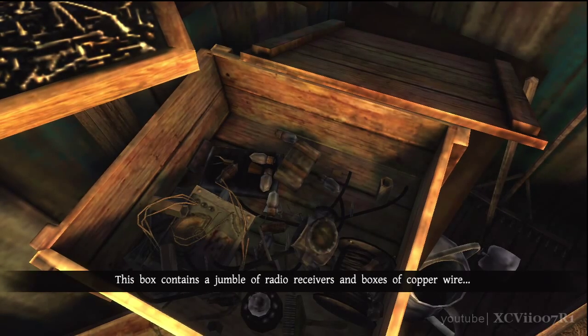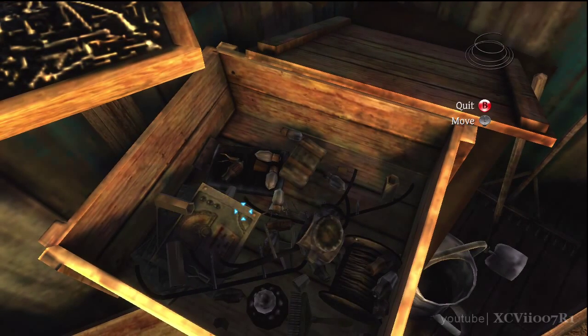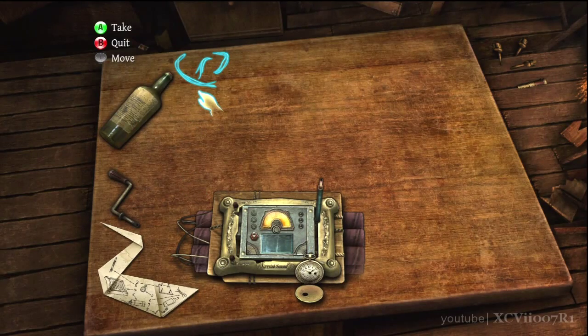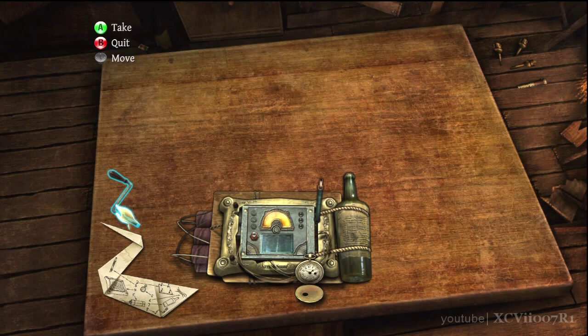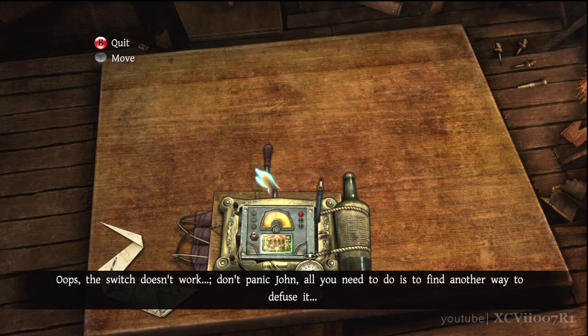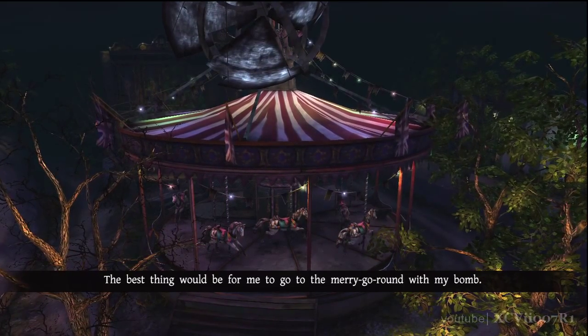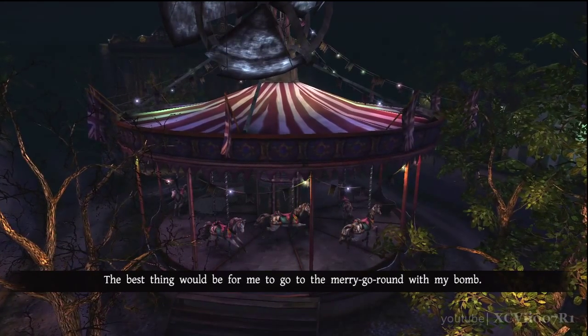This box contains a... the switch doesn't work. Don't panic, John. All you need to do is find another way to defuse it.